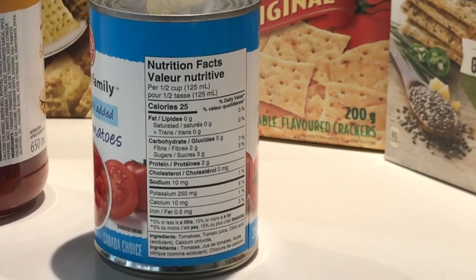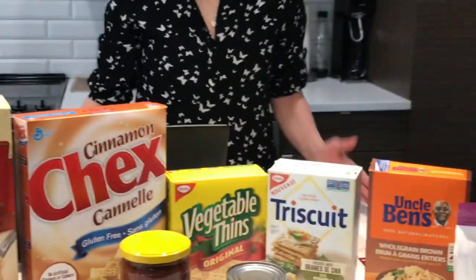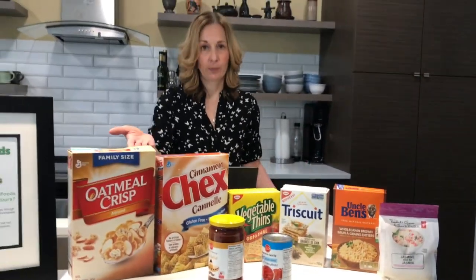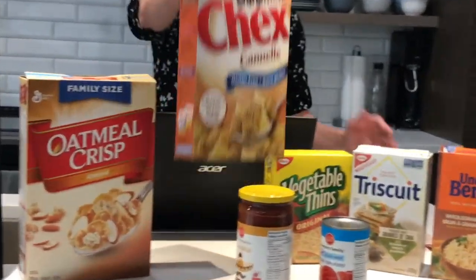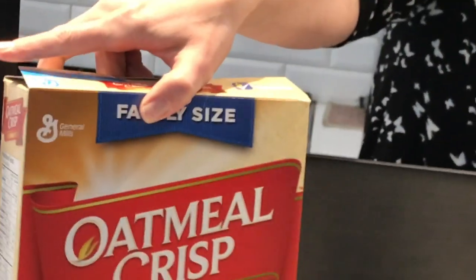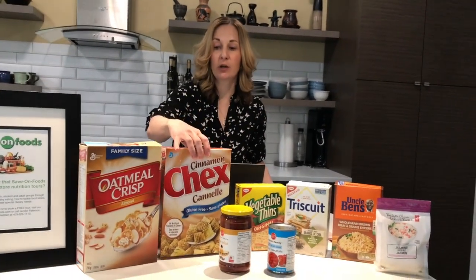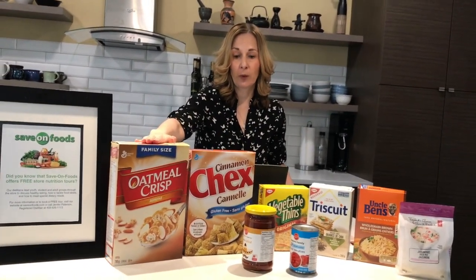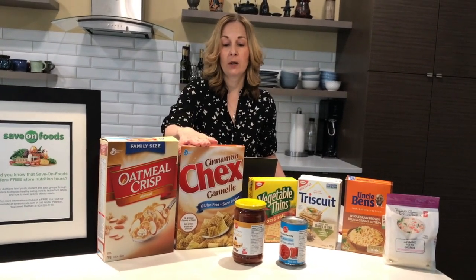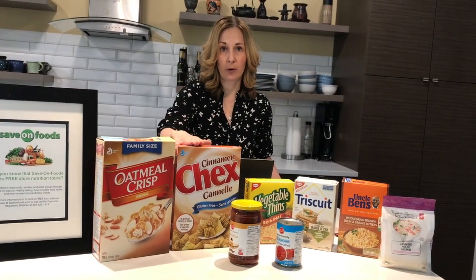When you're comparing nutrition labels, you want to make sure that you're always comparing similar serving sizes. For example, I have two boxes of breakfast cereal here. One nutrition facts label says 31 grams or three quarters of a cup, and the other one says one cup or 58 grams. So this product has double the weight of this product. When I'm comparing, I want to make sure I'm looking at the nutrients and then I'll be doubling all the nutrients in the one product so it weighs the same.